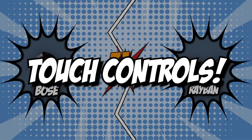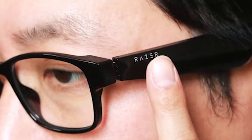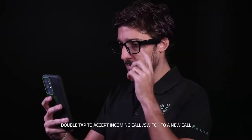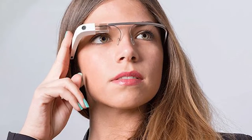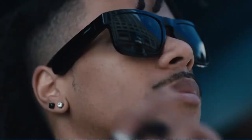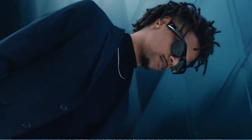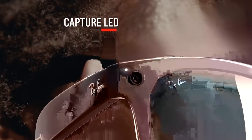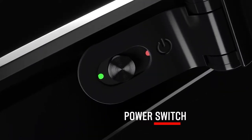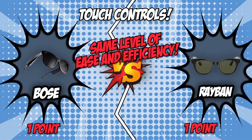The first category is touch controls. Intelligence in glasses is meant to offer us greater ease and efficiency. Because mobility is a component of efficiency, we need a method of controlling smart glasses that does not compromise mobility. Tap, hold, or swipe are some of the most common methods. For Bose, with seamless capacitive touch and an integrated motion sensor, you can slide your finger along the right temple to adjust the volume, or double tap to access your phone's voice assistant. Place them upside down and they'll sense the movement and switch off. With Ray-Ban, you can play or pause music by tapping the side of the frame, raise or lower volume by sliding your finger along the edges, and answer calls by double tapping the frame. The controls of both brands are almost identical, so the opening round is a tie.